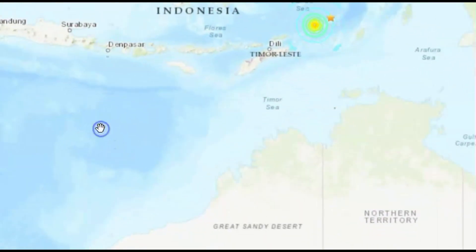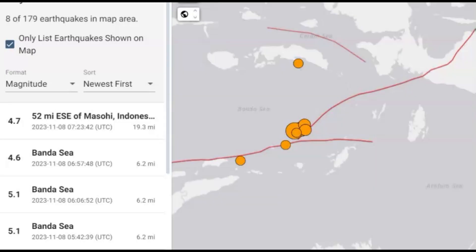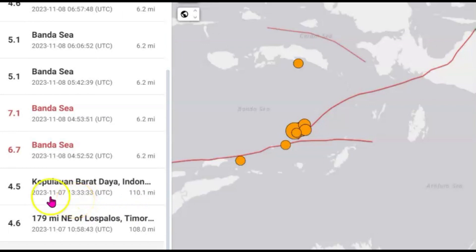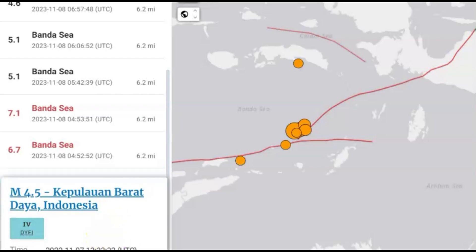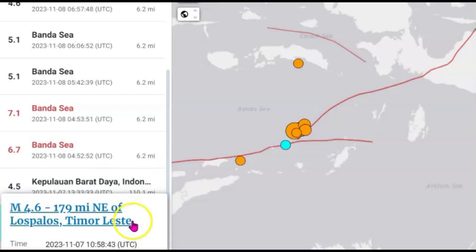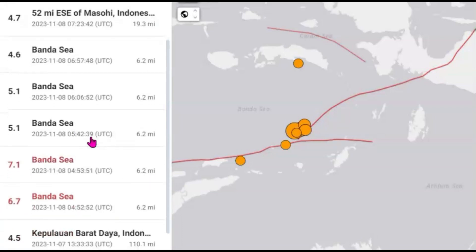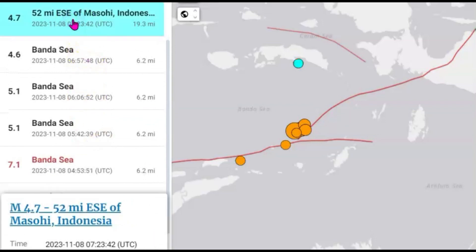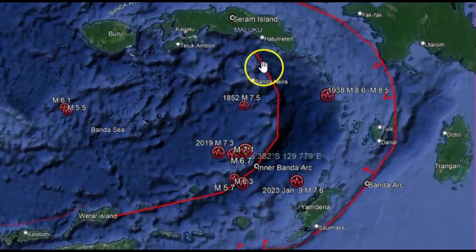Luckily the tsunamis were really small — probably just a couple of inches. Most of the earthquakes were only about 6.2 miles in depth, except for some from yesterday that were really deep — 108 miles below sea level. One was 19.3 miles deep and that one was close to Saram Island. You can see how they just kind of went along the fault.